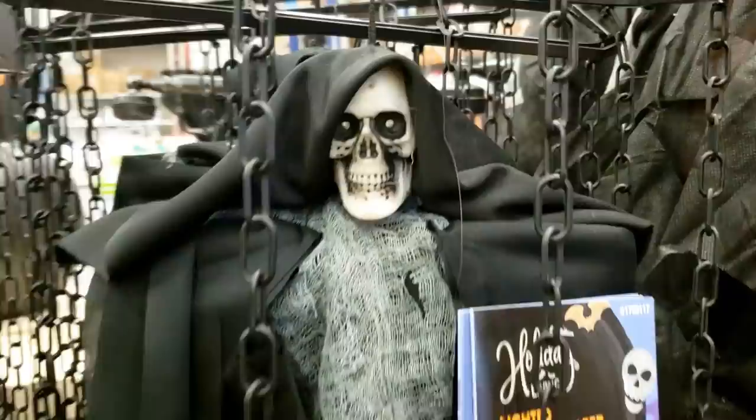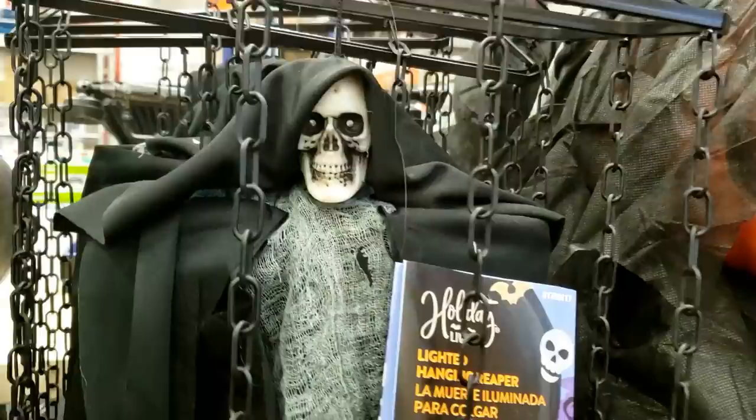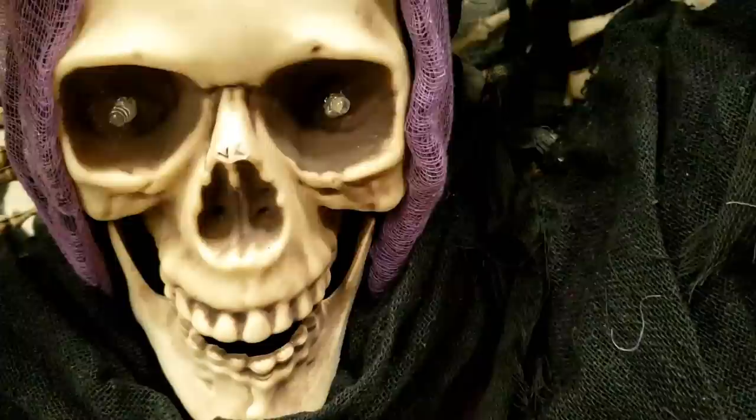Oh, here's a motion-activated one. It's to die for! There's some stuff over here also. Wow, okay, I think this guy just lights up. He's hissing or something. This one's motion-activated — Abby's gonna try this one.